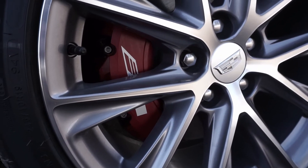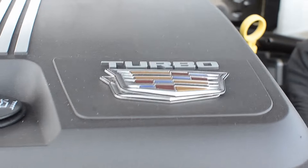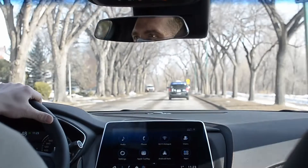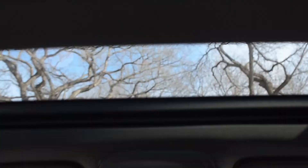The red calipers give it a sporty look that will make sure people think twice about revving their engine at you while stopped at a red light. Look through the UltraView dual-pane sunroof to see the sun, the stars, birds, planes, and whatever superheroes might be flying over.